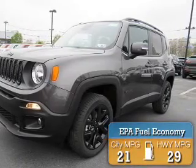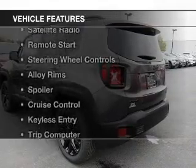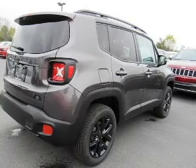Great fuel efficiency saves you money by requiring fewer trips to the gas station. The features include Bluetooth connectivity, a satellite radio, remote start, steering wheel controls, and alloy rims.